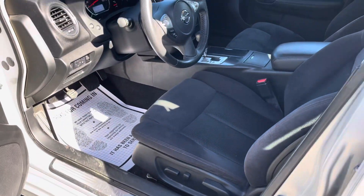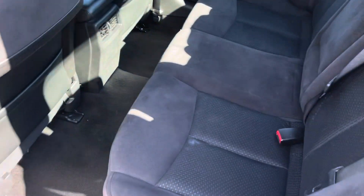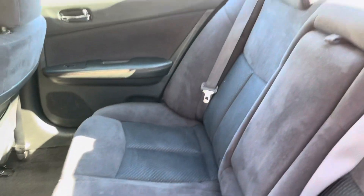Silver exterior, black cloth interior, all the steering wheel controls up there for you guys. Just a nice, nice Maxima.